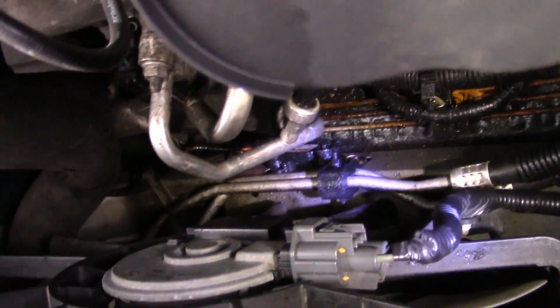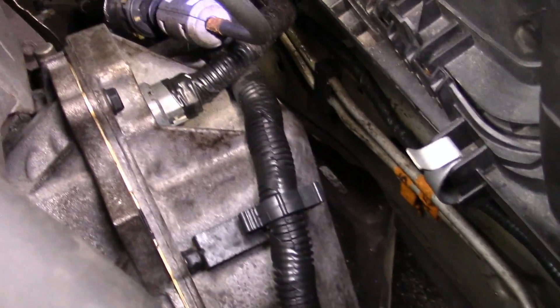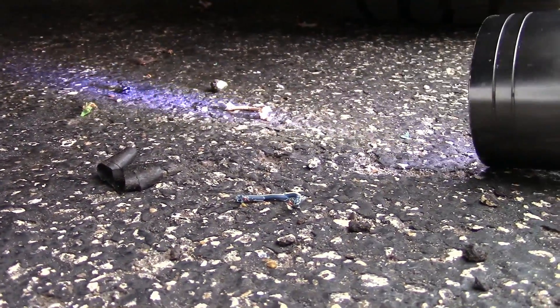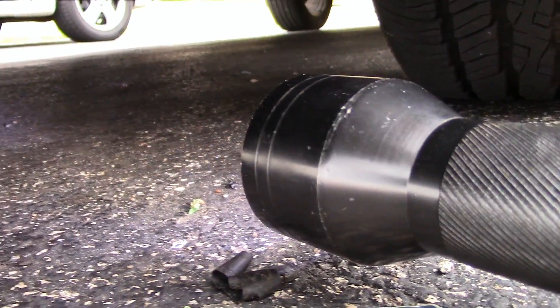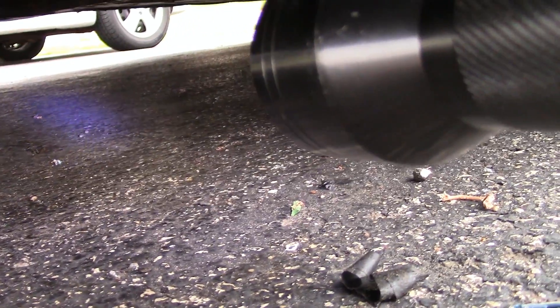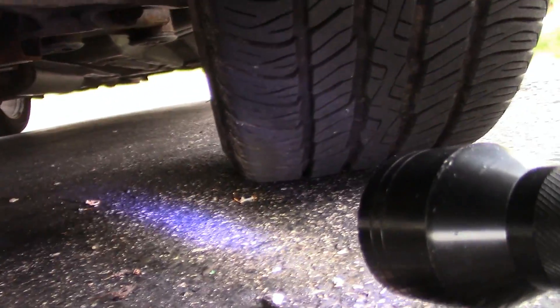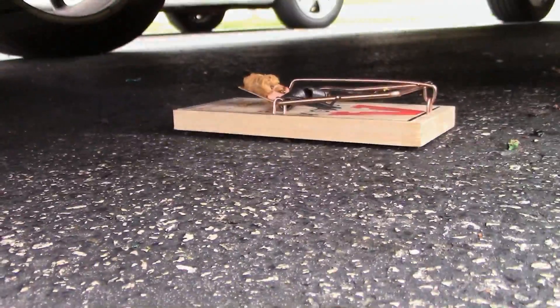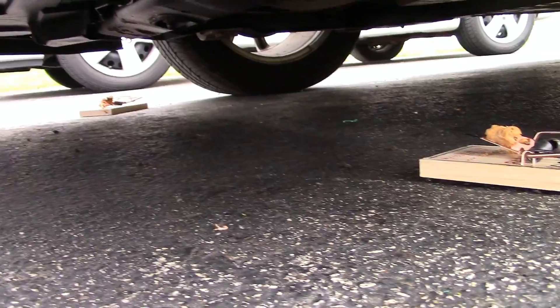I don't see any other chewed wires so far, but I'm going to have to go underneath and look at this car from one end to the other. There are pieces of wire all under my car. I can't believe he chewed off all that wire. No rodent eats my wiring and lives to tell about it.